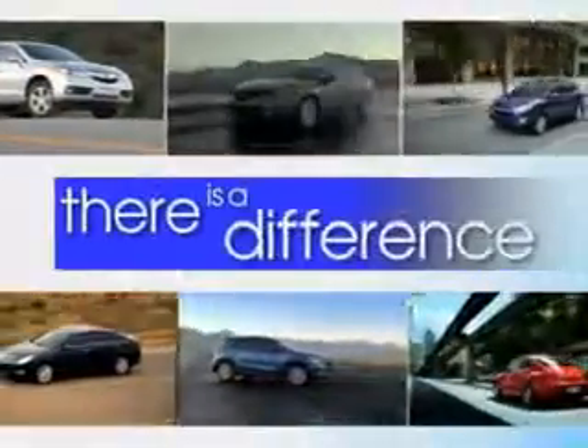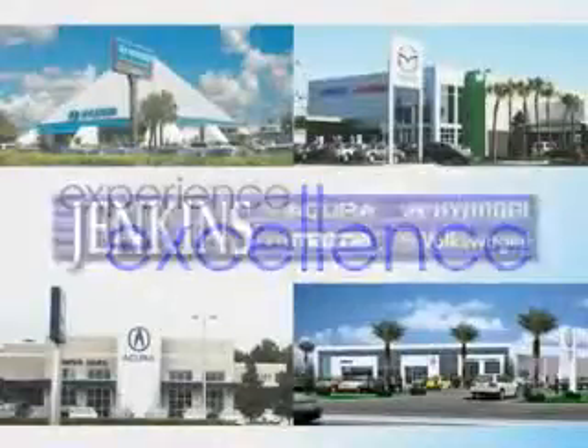When it comes to car buying, there is a difference. Experience excellence at any Jenkins dealership.